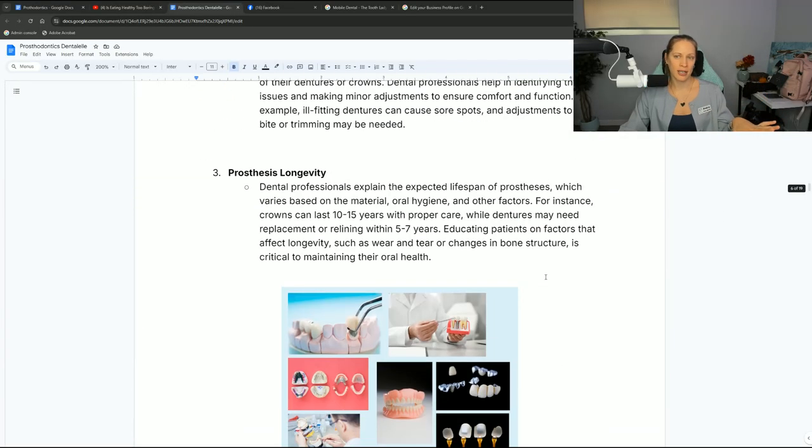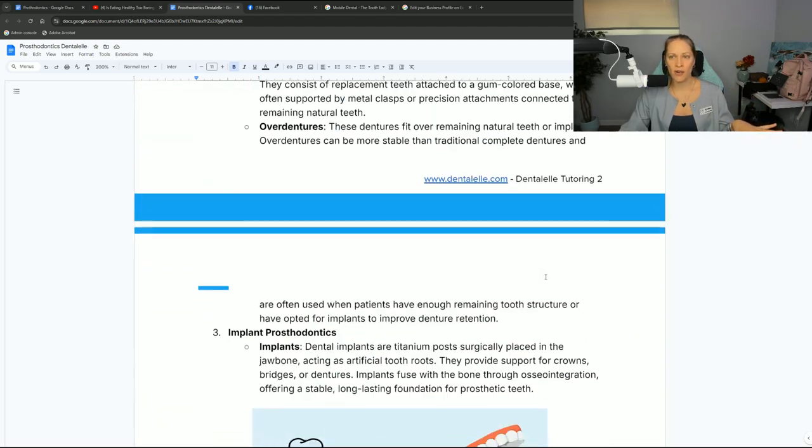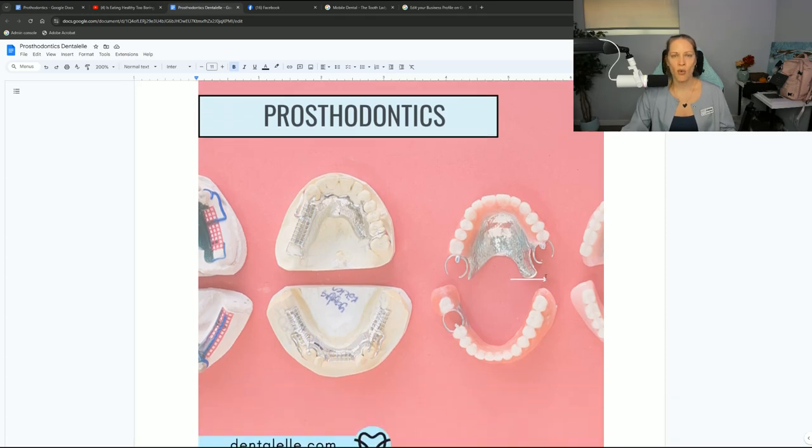There are actually 20 mock exam practice questions in this study guide, available for all board exam prep academy members. There's a study guide package, an express package, or a VIP package — check it all out at dentalel.com. Whether you're a student taking the board exam, a patient wanting to learn about crowns and bridges, or just starting a dental assisting or dental hygiene program, I hope this helped. Comment below, click like if you enjoyed this video, and I'll see you in the next one.